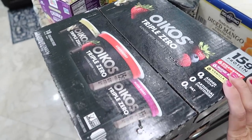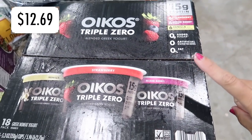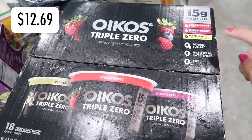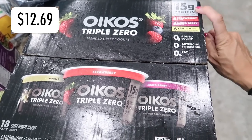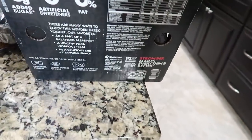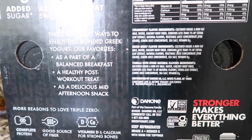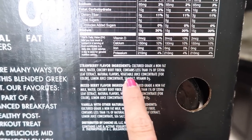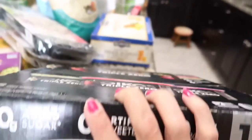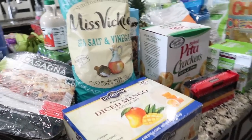Grabbed some yogurts — these are my favorites because they taste great, have zero added sugars, zero artificial sweeteners, zero fat, but 15 grams of protein. I don't know how they do it — probably natural flavors — but you know what, it's better than Doritos.